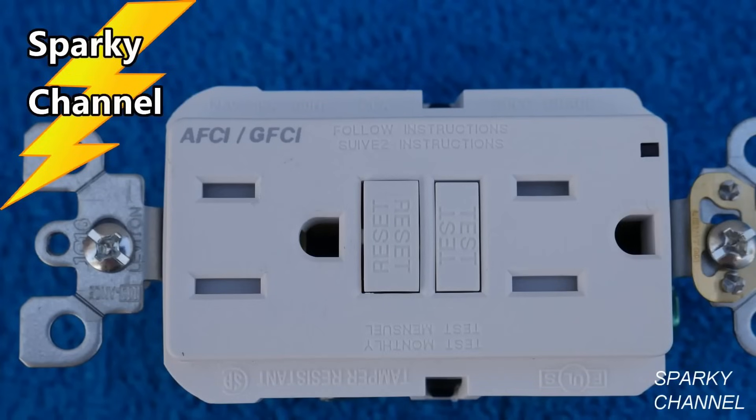Hi, this is Bill for SparkyChannel.com. Today I'd like to show you how to use a Leviton AFCI GFCI receptacle to protect your kitchen circuits from arc faults that could cause fires and from ground faults that could cause shocks. It will fulfill code requirements for areas of the home which now require both AFCI and GFCI protection, such as kitchens where the receptacles are installed to serve the counter top surfaces.